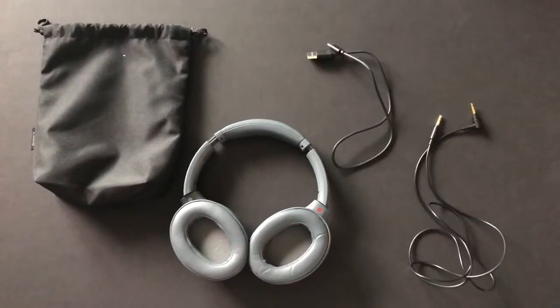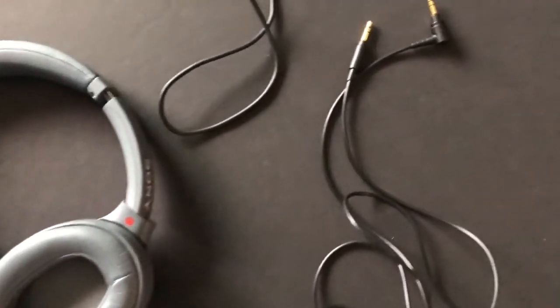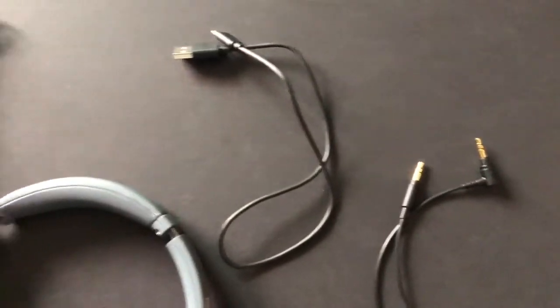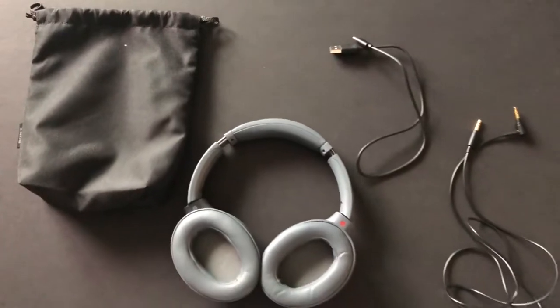When breaking into the box you get everything you need, including a USB-C charging cable. I'm very happy to report that these headphones have standardized on the USB-C charging standard. All headphones going forward should standardize on USB-C.